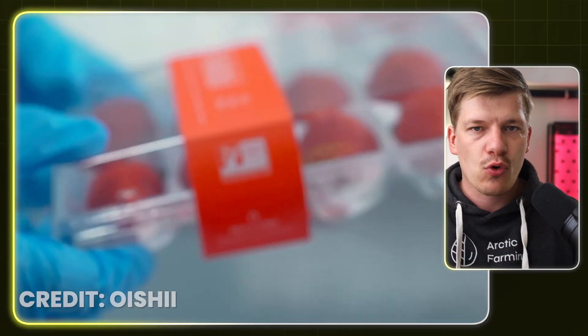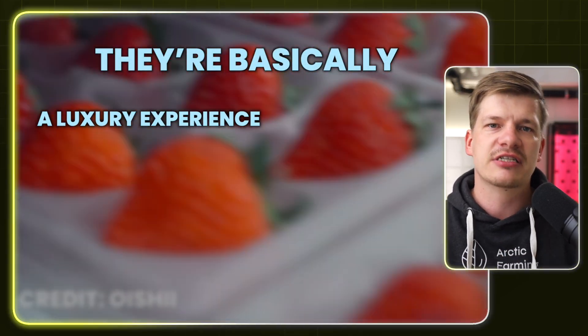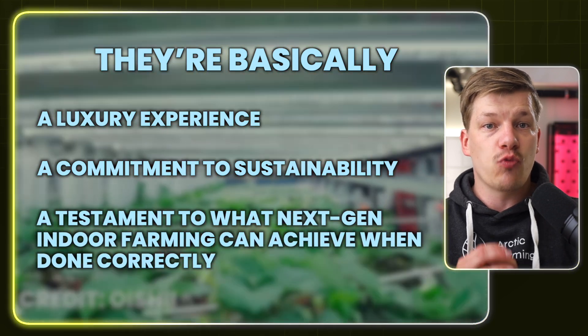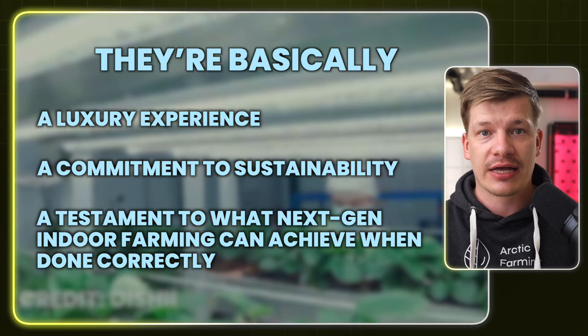The Oishi strawberries are more than just a $5 fruit. They're basically a luxury experience, a commitment to more sustainable farming practices, and a testament to what next-gen indoor farming can achieve when done correctly. So next time you see one of these berries, you'll know exactly why it's worth the price.